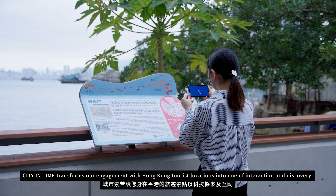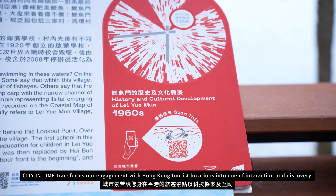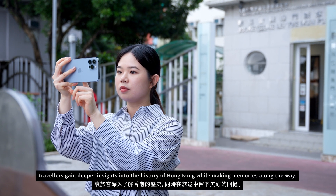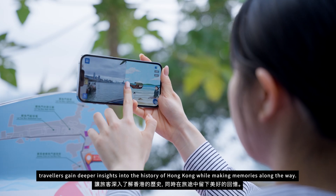City in Time transforms our engagement with Hong Kong tourist locations into one of interaction and discovery. By combining physical and digital exploration, travelers gain deeper insights into the history of Hong Kong while making memories along the way.